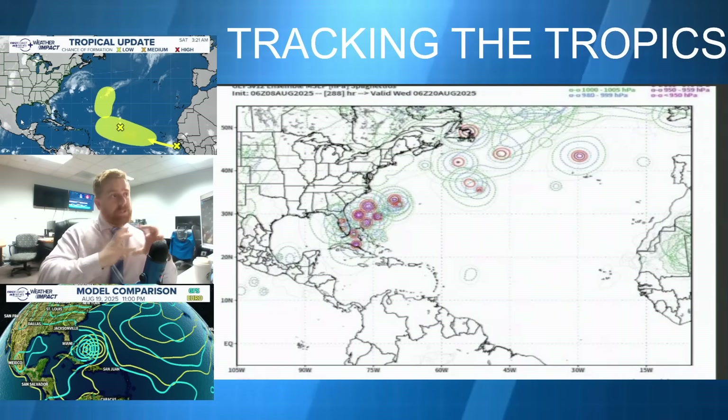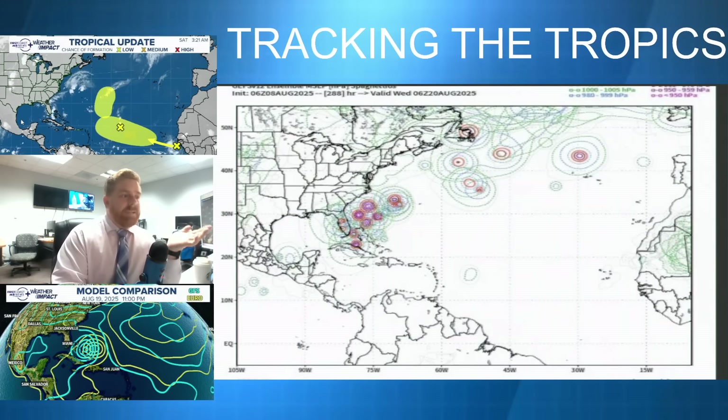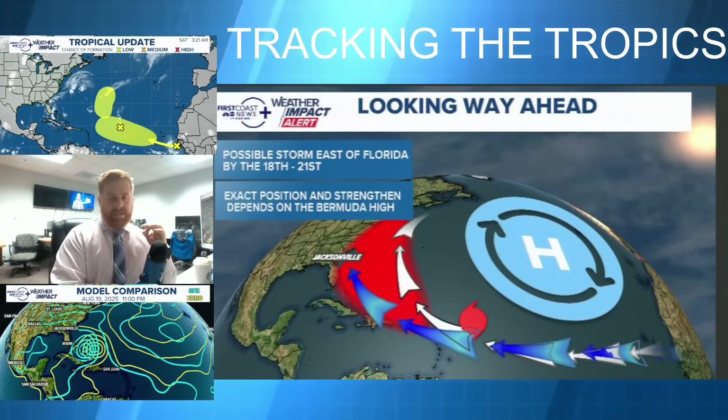The ensembles are all clustered around that same area as well. I think every meteorologist is looking at this right now and saying there's probably going to be a storm out there, but there still are questions about where exactly and how strong.